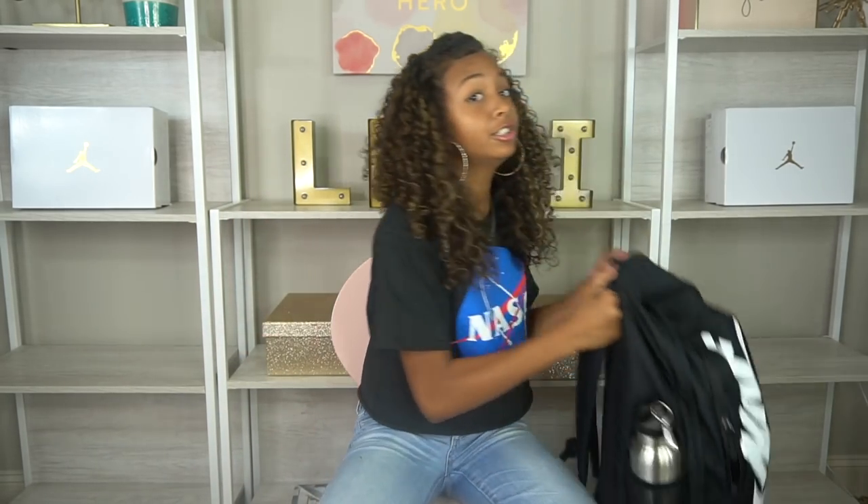What's going on everybody, it's LexiV03 and I am back with another video. If you guys don't know who I am, I am Lexi — you should definitely check out my channel. In today's video I'm going to do a 'what's in my backpack.'